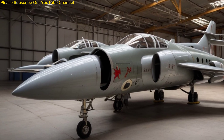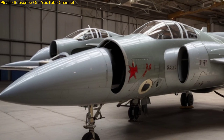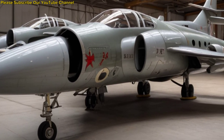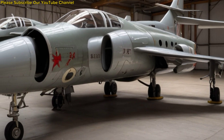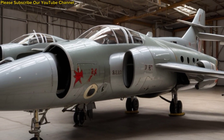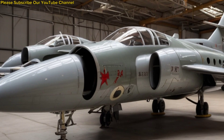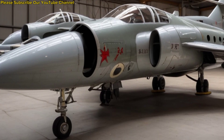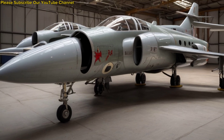Welcome to our channel. Today we're exploring the story of the Hawker Siddeley Buccaneer, one of Britain's most remarkable naval strike aircraft. Developed in the 1950s for the Royal Navy, the Buccaneer was designed to fly low and fast, slipping beneath enemy radar to deliver powerful attacks against ships and ground targets. It quickly earned a reputation as a rugged, reliable, and highly effective aircraft that served for decades.